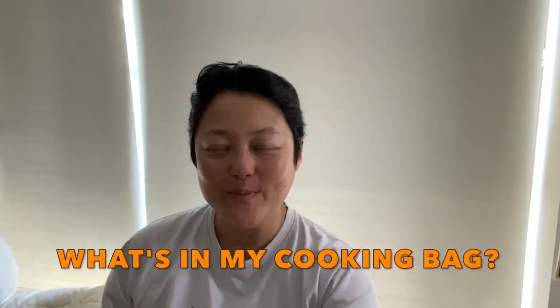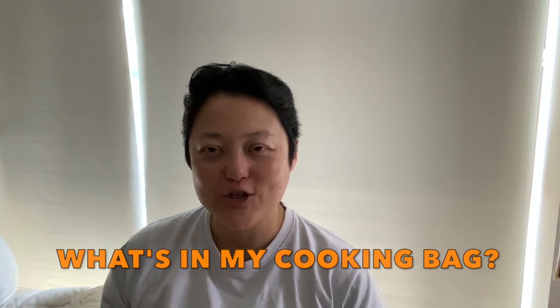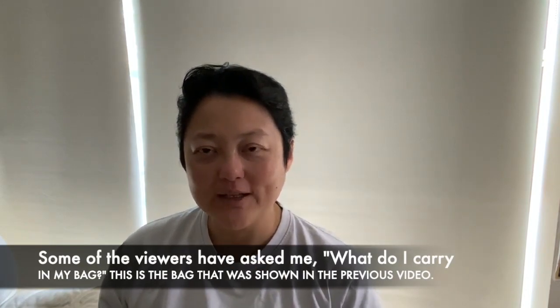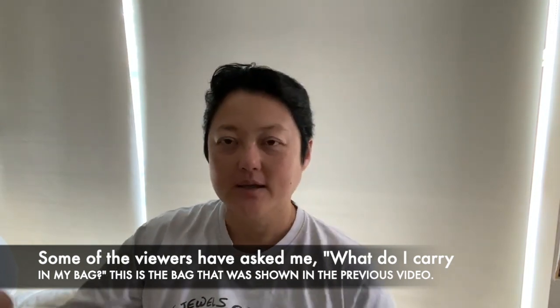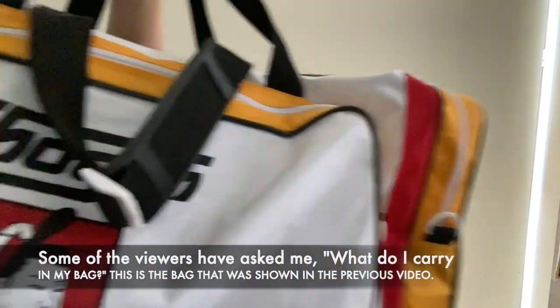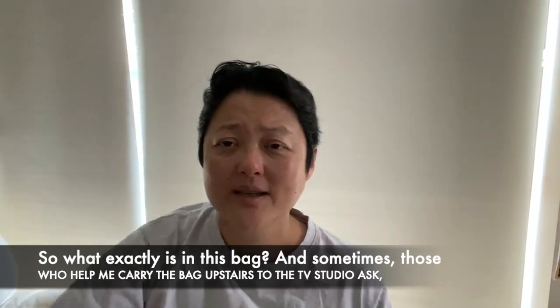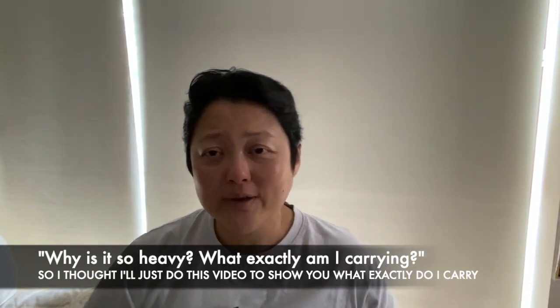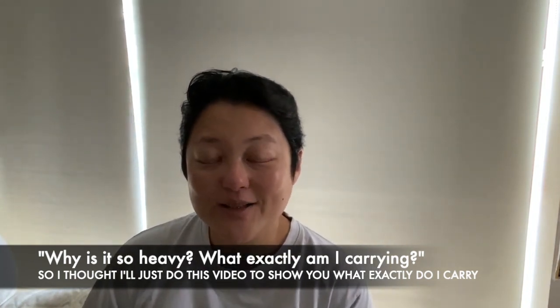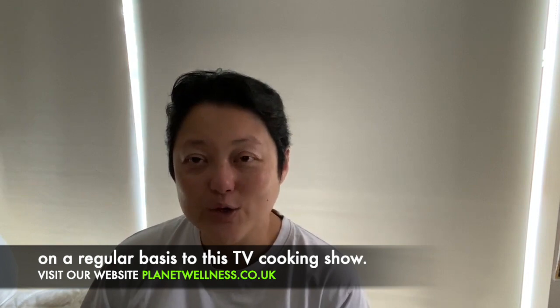Hello. Following my recent recording of the behind-the-scenes of the TV cooking show, some viewers actually asked me what do I carry in my bag. This is the bag that was shown in the previous video. This bag is fairly large — you can see lots of pockets. Sometimes those who help me carry the bag upstairs to the TV studio ask, why is it so heavy? What exactly am I carrying? So I thought I'd just do this video to show you what exactly I carry on a regular basis to this TV cooking show.